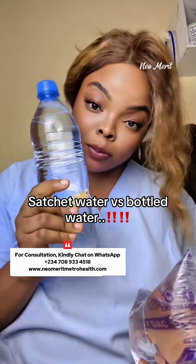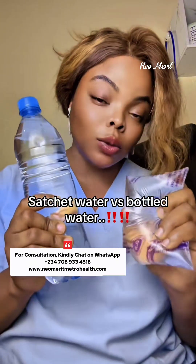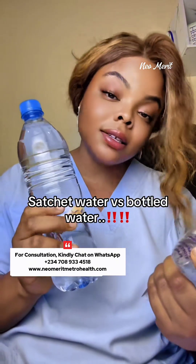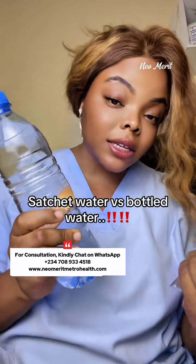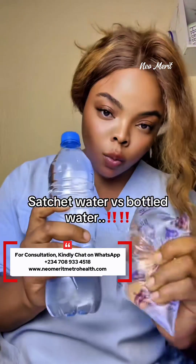If your water comes in a bottle or a sachet, please watch this video and share it, because there have been a lot of illnesses — cancer especially. This is a result of things we're doing. We've been on the kidney failure trend, exposing what is causing kidney failure right now, so let's get to this one.